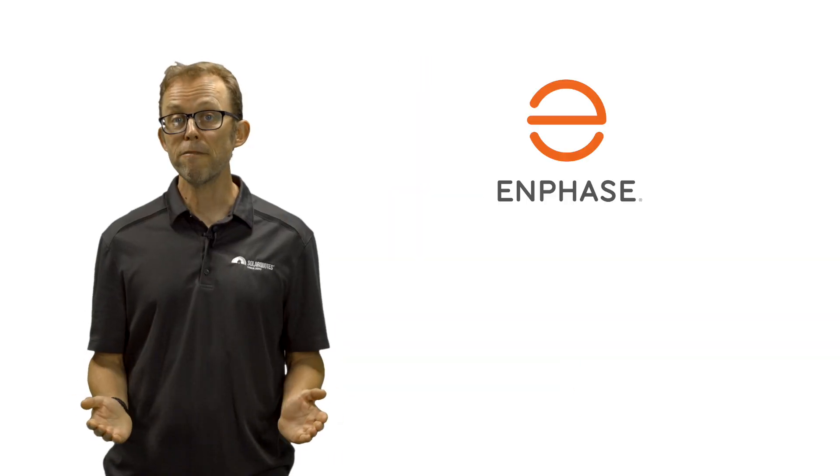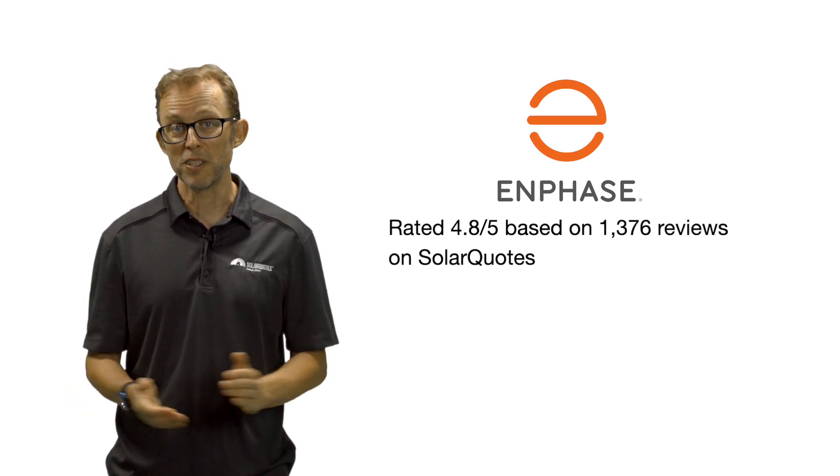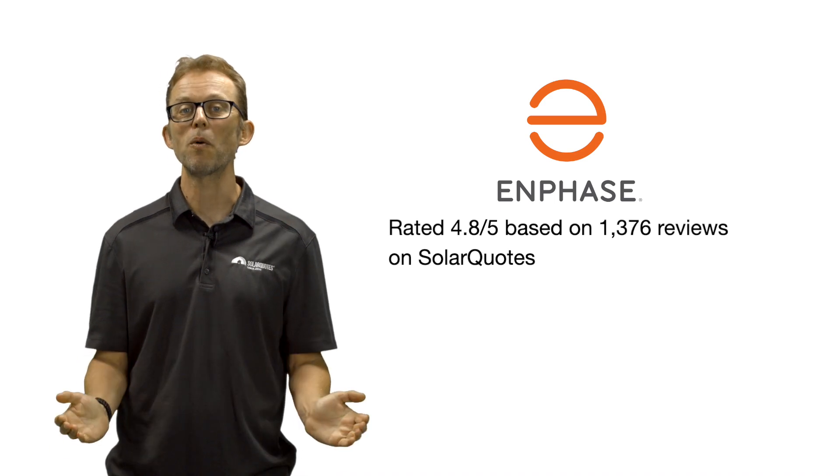Enphase is generally the most expensive inverter solution. Expect to pay around a 25% price premium over a standard premium string inverter like Fronius. Australian Enphase owners have given it an average score of 4.8 out of 5, based on 1,376 reviews on the SolarQuotes website.